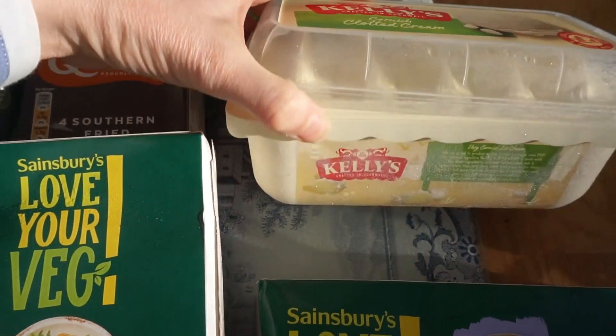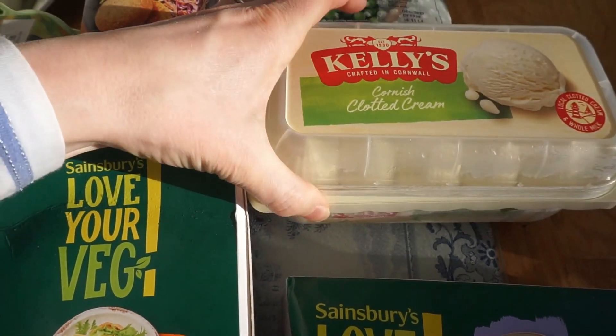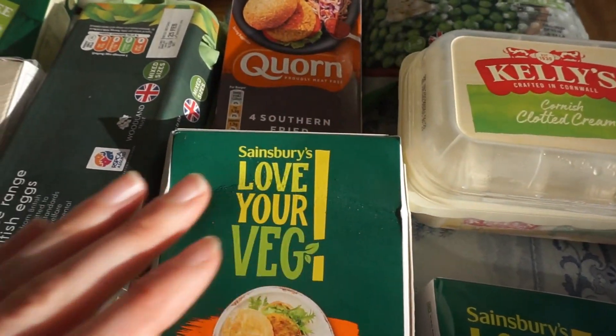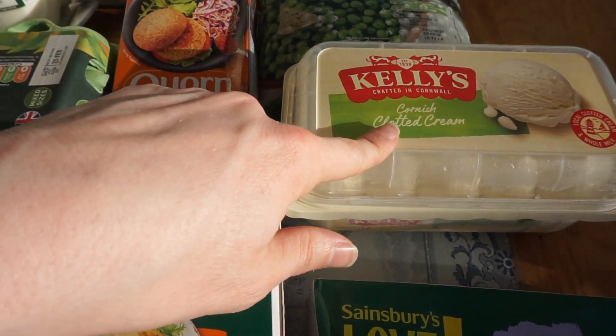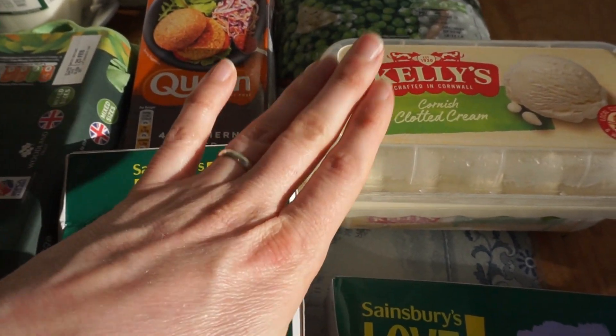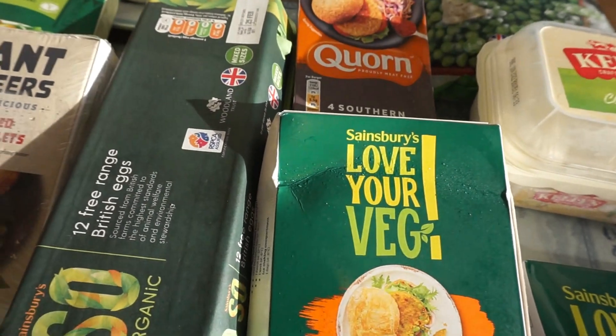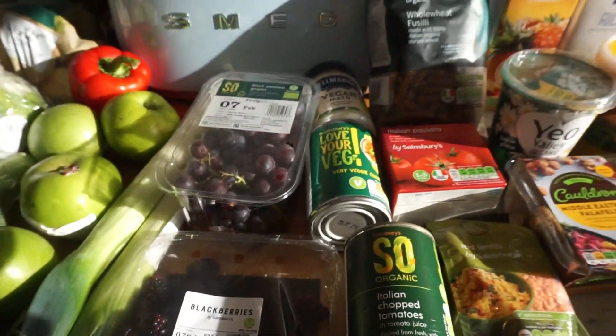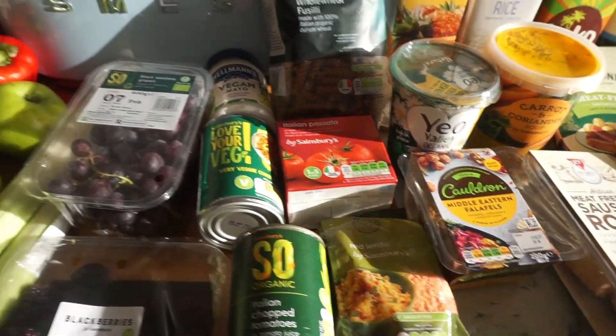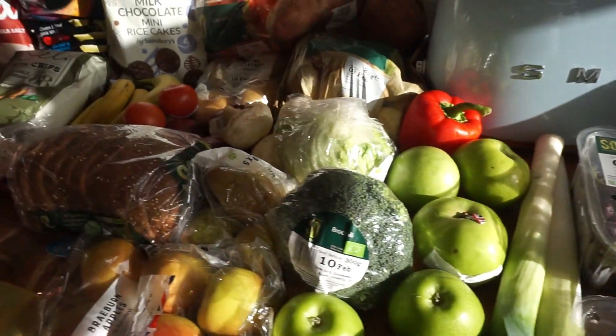The last thing we bought is a tub of ice cream to go with our homemade apple crumble this week, which should be really nice. That is absolutely everything we bought at Sainsbury's and the total came to just over £80.